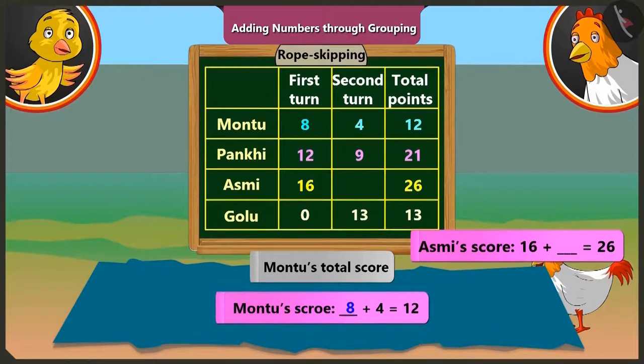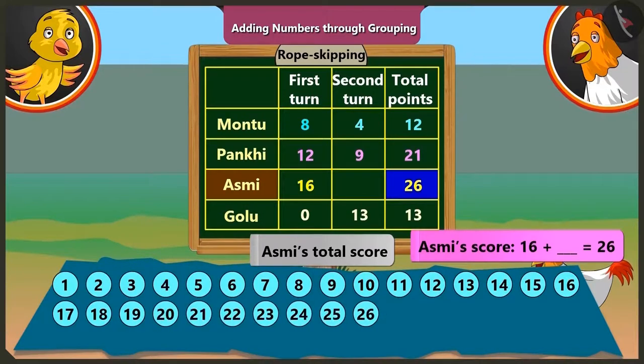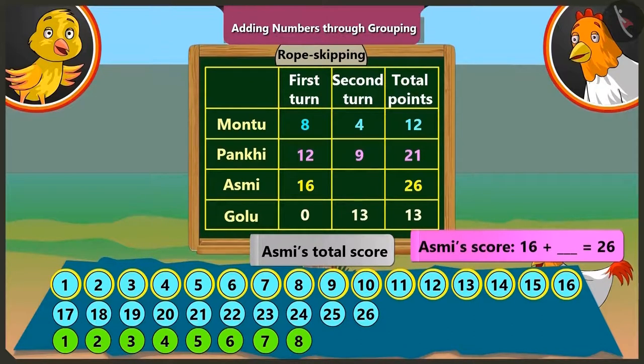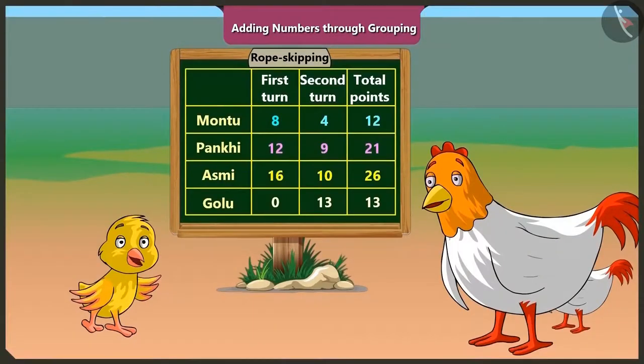On adding eight and four, we get twelve. And Asmi's total score is twenty-six, so we will take twenty-six numbers. Asmi got sixteen points in the first round, so we will mark those sixteen numbers and count the numbers left out: one, two, three, four, five, six, seven, eight, nine, ten. So from this, we can say that Asmi got ten points in the second round.